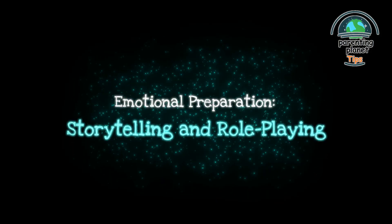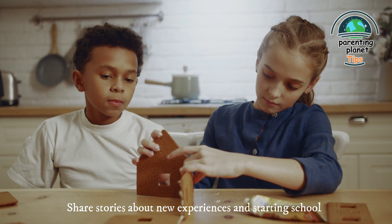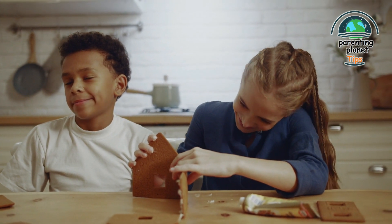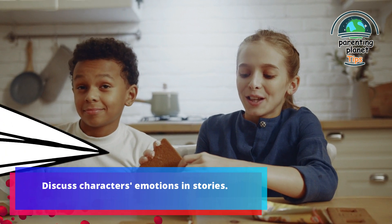14. Emotional preparation through storytelling and role-playing: share stories about new experiences and starting school. Encourage emotional expression and relatability. For example, discuss characters' emotions in stories.